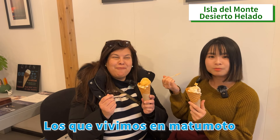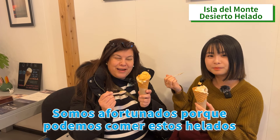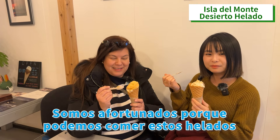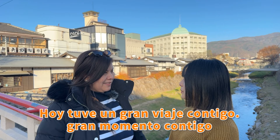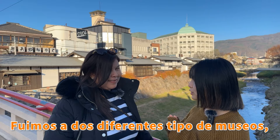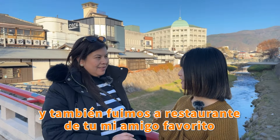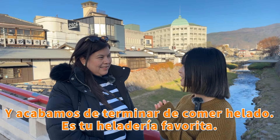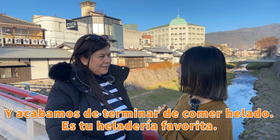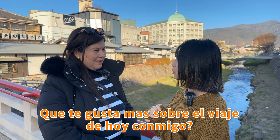Those of us who live in Matsumoto are very lucky because we can eat these ice creams — the best. Today I had a great trip with you, great time with you. We went to two different kinds of museums, we also went to your favorite friend's restaurant, and we just finished eating ice cream at your favorite ice cream shop. Could you tell me what you liked the most about the trip today?